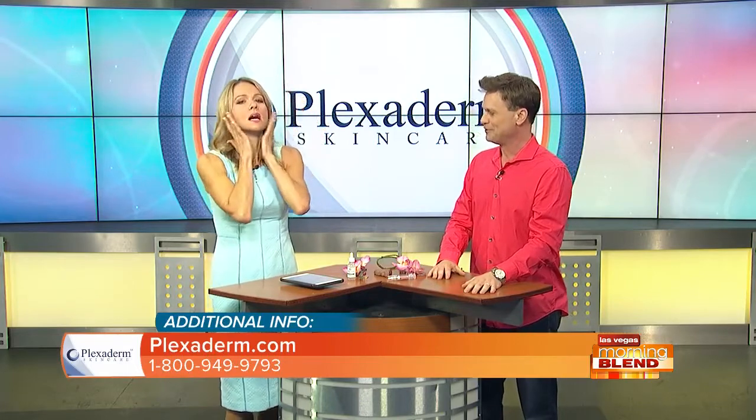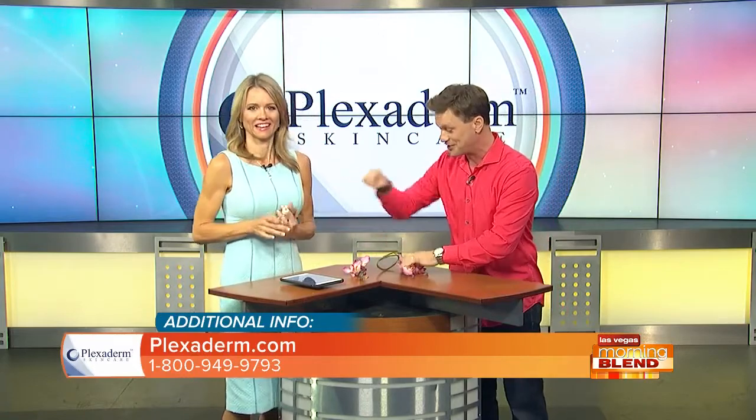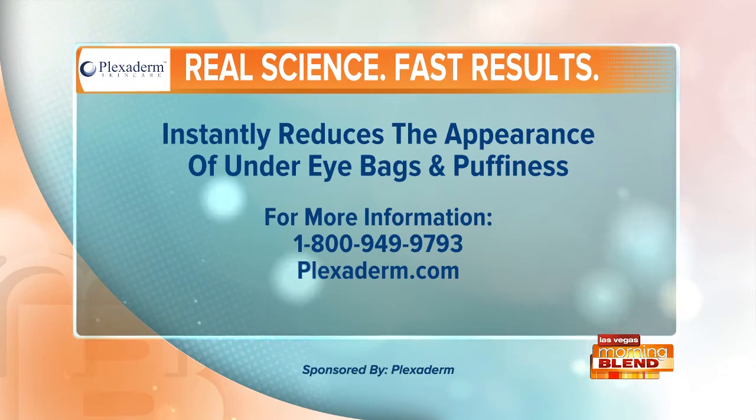We have a great offer — our biggest one yet: 50% off with free shipping if you call the 1-800 number on your screen. We can afford to give such a big discount because it's doing so well and we want to make it affordable for everyone — men, women, all ages. Call 1-800-949-9793 or go to plexiderm.com. Supplies are limited. Plexiderm — a proud sponsor of the Morning Blend.